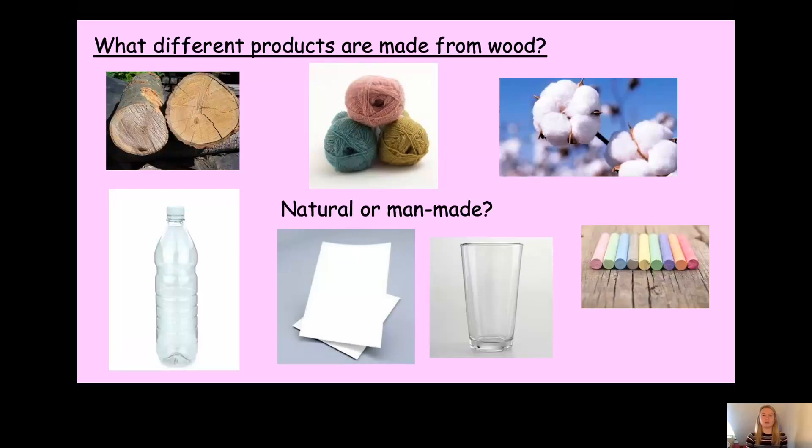What about the chalk? Yes, the chalk is a natural material — it's found in nature. Well done. And lastly, the paper. Is paper found in nature? No, it's not, so therefore that is also a man-made material. Well done for remembering all of that.